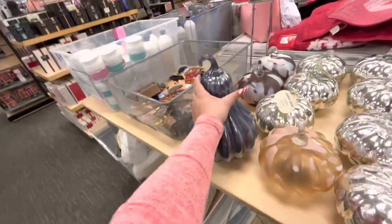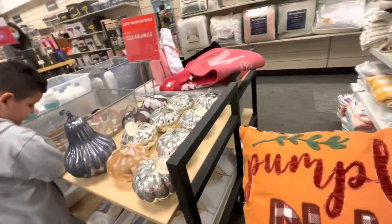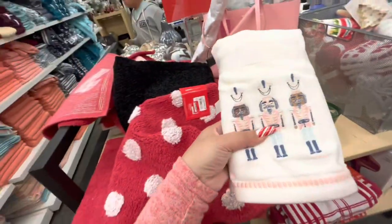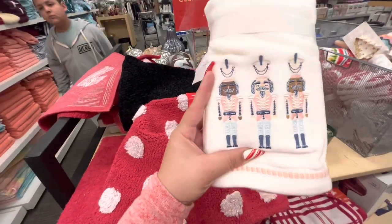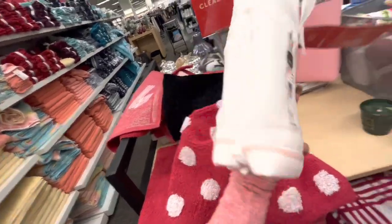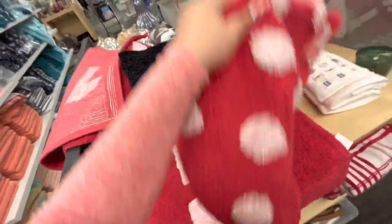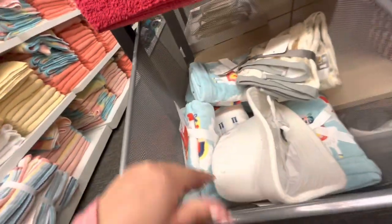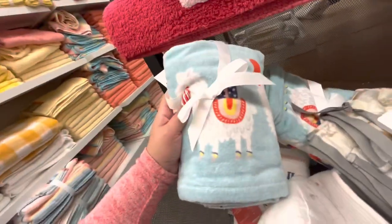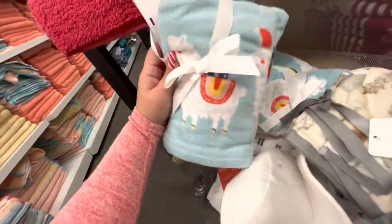Over here are pumpkins — so gorgeous and pretty for $15. And I see some Christmas bath items. Bath towels with nutcrackers are $7.45 for two of them. Bath mats are $13 for this one, and 'Noel' ones are $12.73.